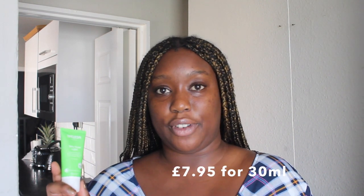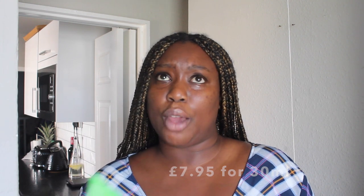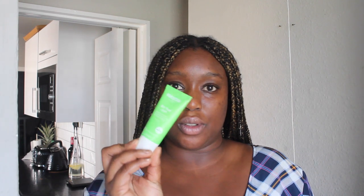This cost me £7.95 and I bought it from the Superdrug website — that's a UK drugstore website for personal care and facial products. For that price I got 30ml of this product.